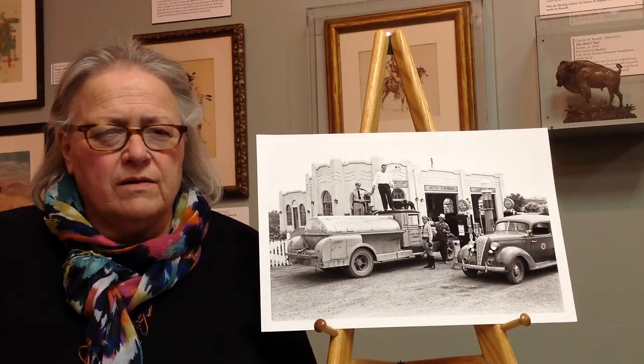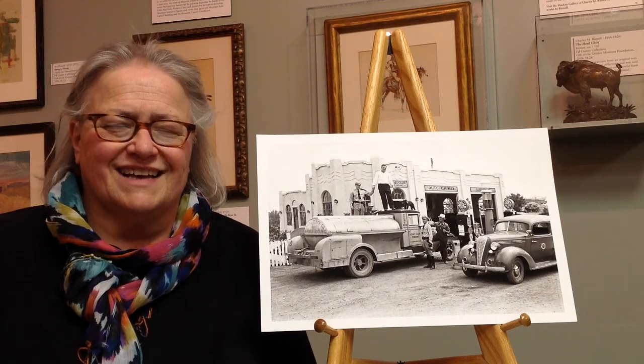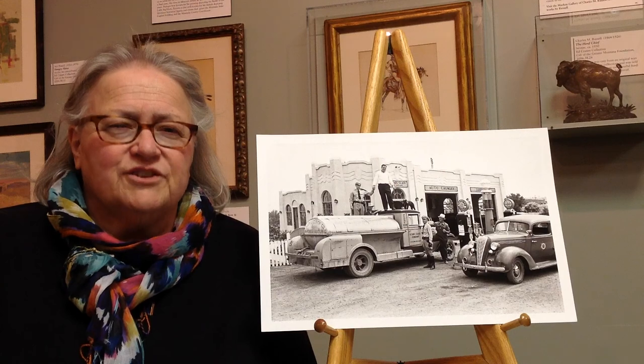Hi, my name is Becca Cole. As a photo archivist at the Montana Historical Society for many years, I've often been asked, what is your favorite photograph?